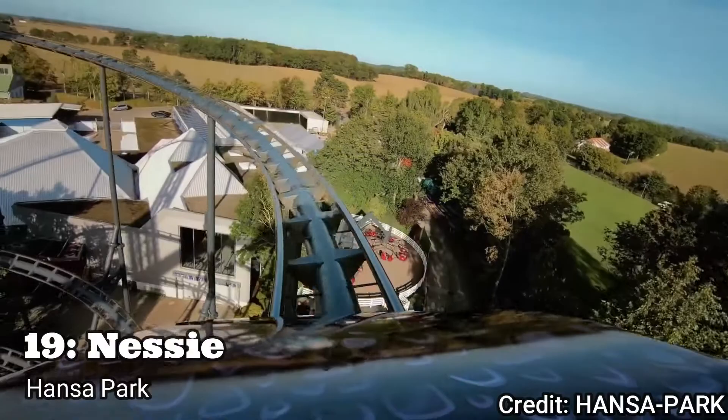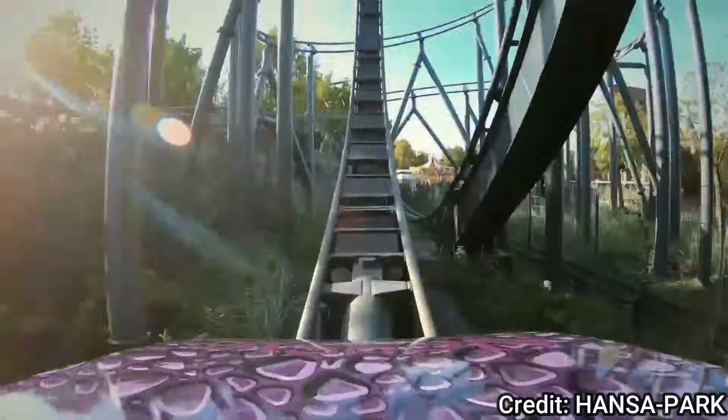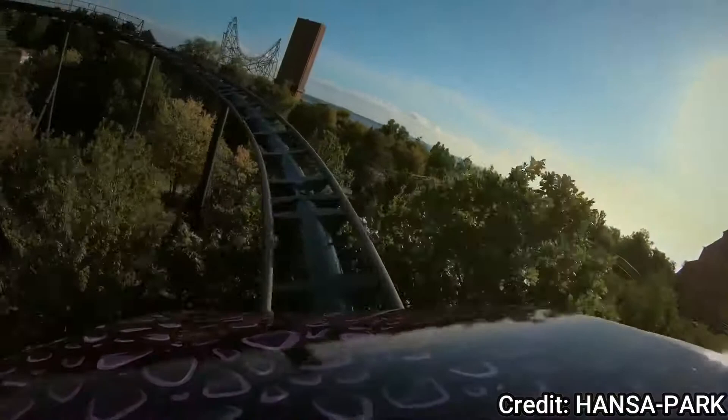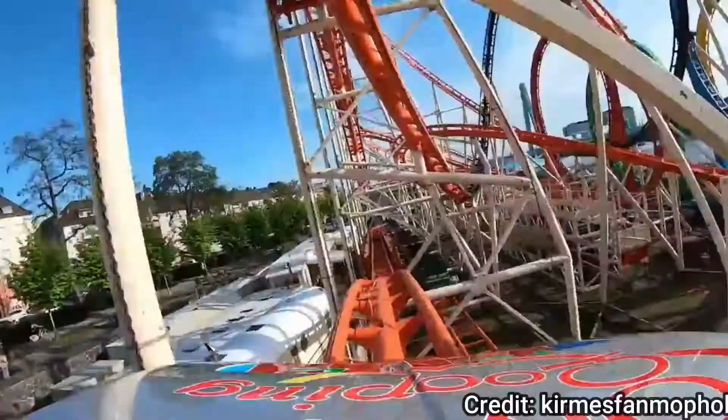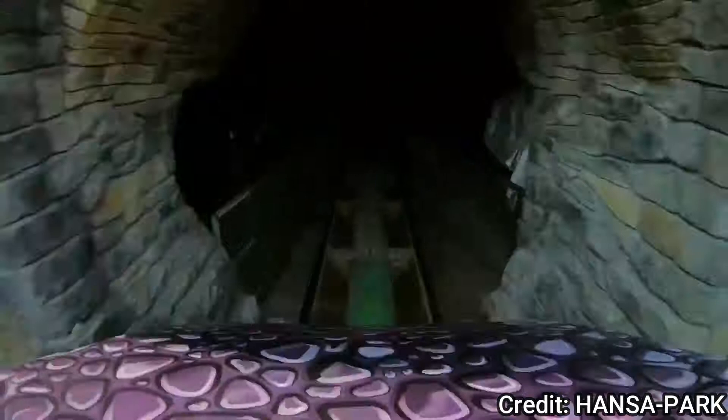Number 19: Nessie at Hansapark. This is an old Schwarzkopf from 1980 but this ride is still butter smooth. The loop on this coaster is very intense — not as intense as a loop on the bigger Schwarzkopf coasters but still very powerful. But the best thing about this coaster is the ejector airtime you get in the last rows. I rode between the middle and the back but I still got some nice floater down the drop and the mid-course. The only downside of this ride are the brakes. Most Schwarzkopf coasters use this loud braking system, and Nessie has the same brakes but indoors. So be sure to cover your ears.